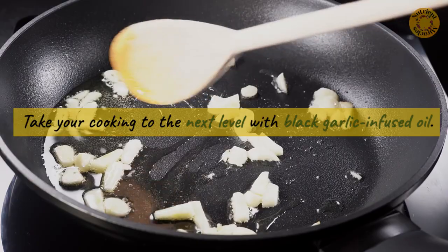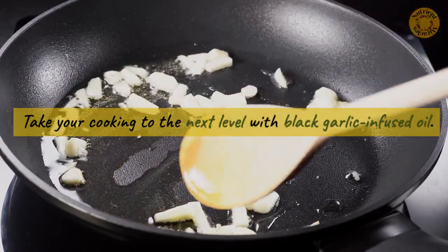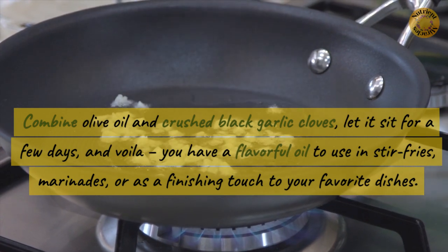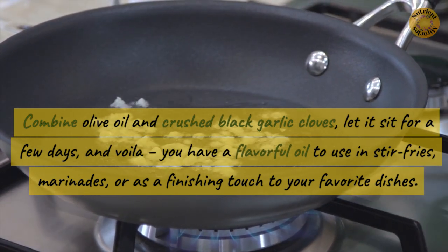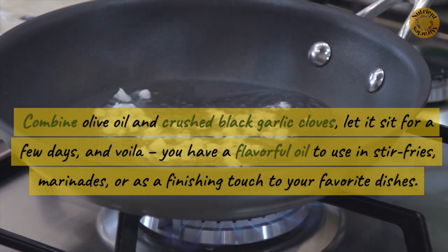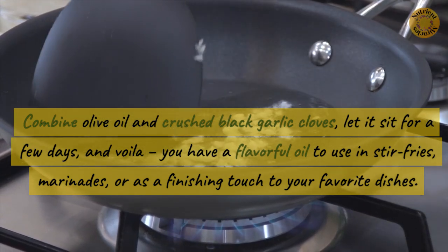Take your cooking to the next level with black garlic-infused oil. Combine olive oil and crushed black garlic cloves. Let it sit for a few days, and voila, you have a flavorful oil to use in stir fries, marinades, or as a finishing touch to your favorite dishes.